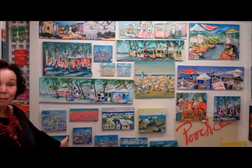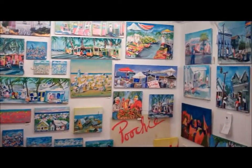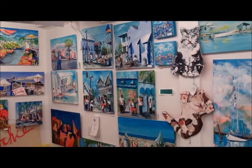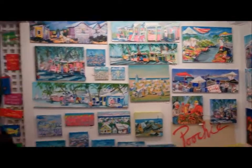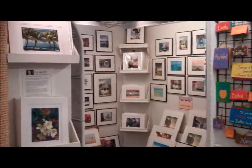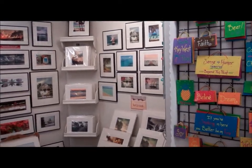I paint Key West as I see it, which is a little clunky and a little crazy. I do cats and stuff. I haven't done chickens yet. And in this corner is another corner of Connie Groth, our photographer who does beautiful, beautiful photography.